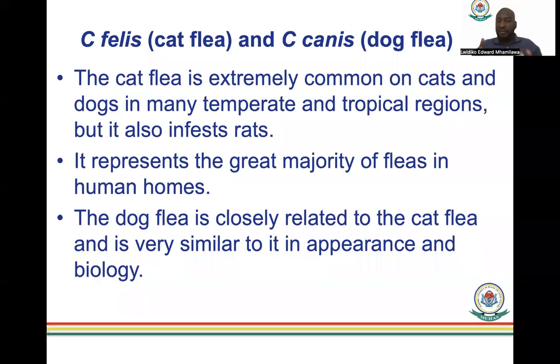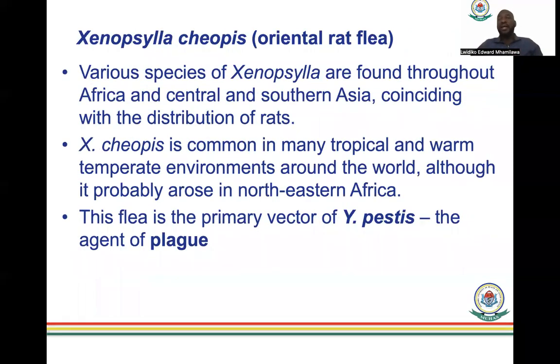Xenopsylla cheopis, the oriental rat flea, is found across Africa — central Africa and southern Africa — coinciding with the distribution of rats. This flea is the primary vector of Yersinia pestis, the agent that caused the plague known as the Black Death, which killed a huge proportion of the world's population. This is the most feared flea — in Swahili called 'kiroboto apani,' meaning 'the flea that kills.' The fleas themselves are not the issue, but that they are infected with Yersinia pestis.